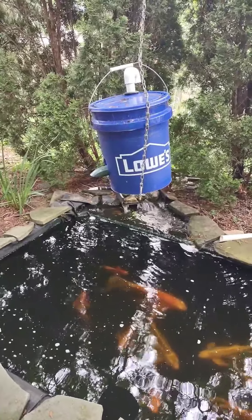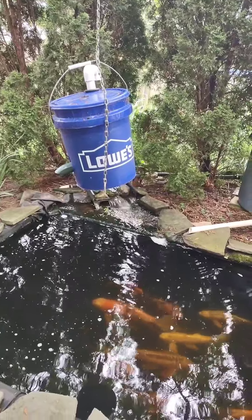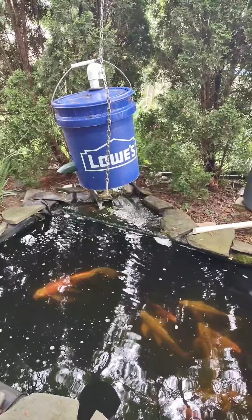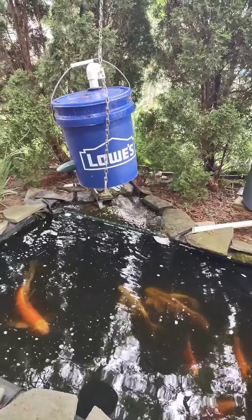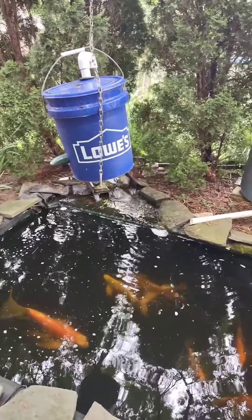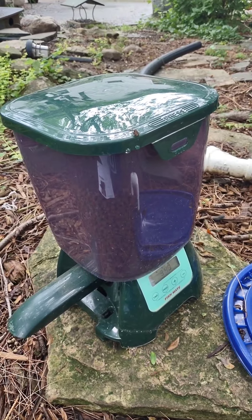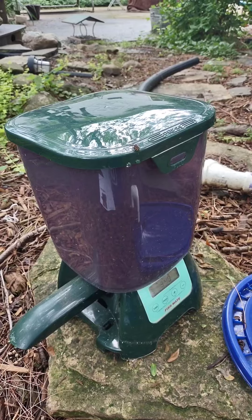So I just put it in the bucket, got a couple holes in it, put an air vent at the top, and it lives in there. I take it out, change batteries, and fill food as needed, and it works happily ever after.